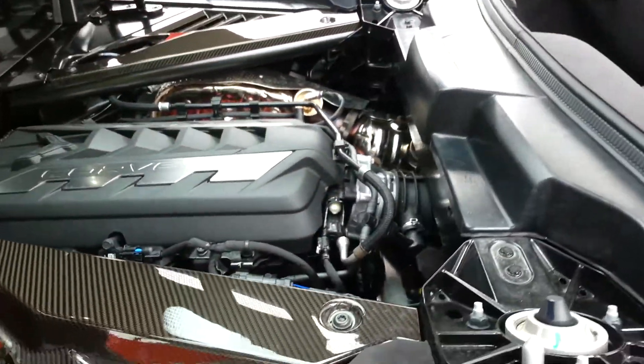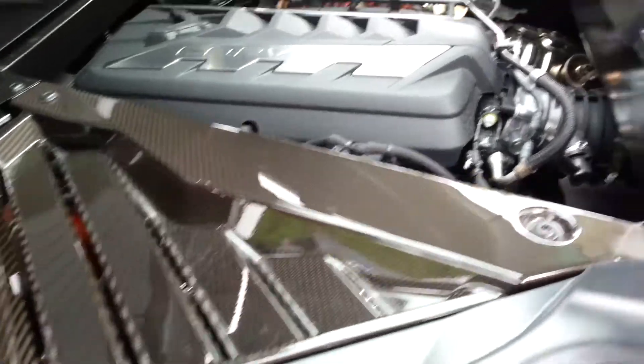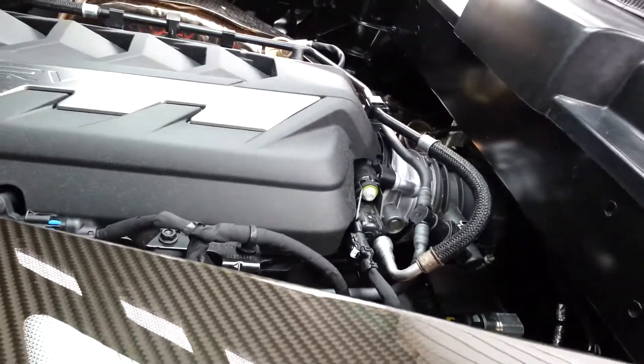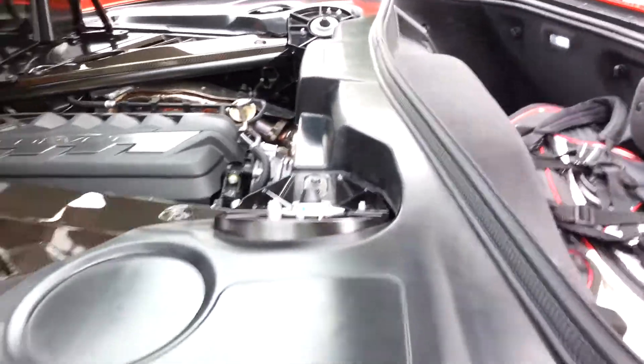And what beautiful carbon fiber pieces. This car is just incredible.